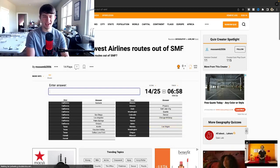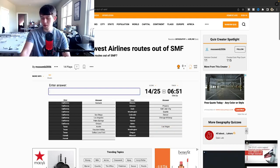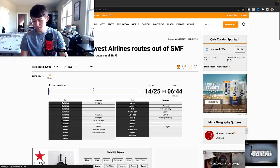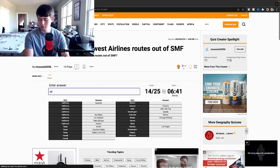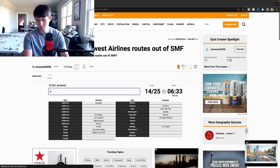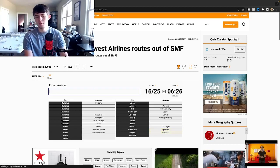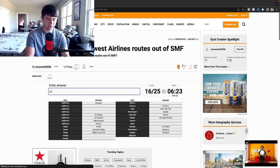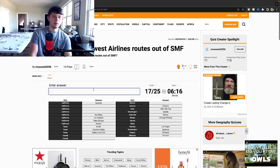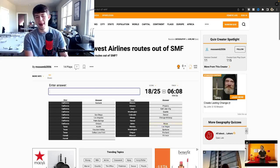They probably have Seattle - yep. Denver. Chicago Midway - I'm trying to think of how to spell Chicago even though I was just there. Las Vegas. Spokane - I cannot spell, I just suck at spelling. Spokane, Washington - there we go. Portland, which is a cool route. St. Louis - yes it was St. Louis. Kansas City - no, interesting. Idaho is probably Boise - yep, that's it.